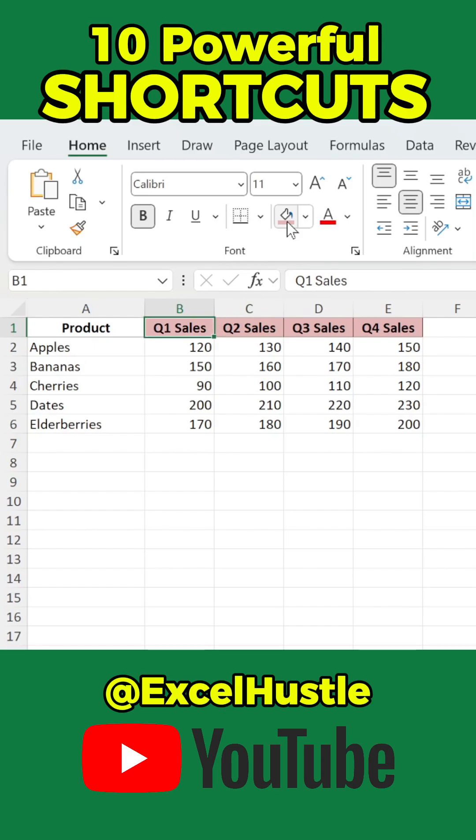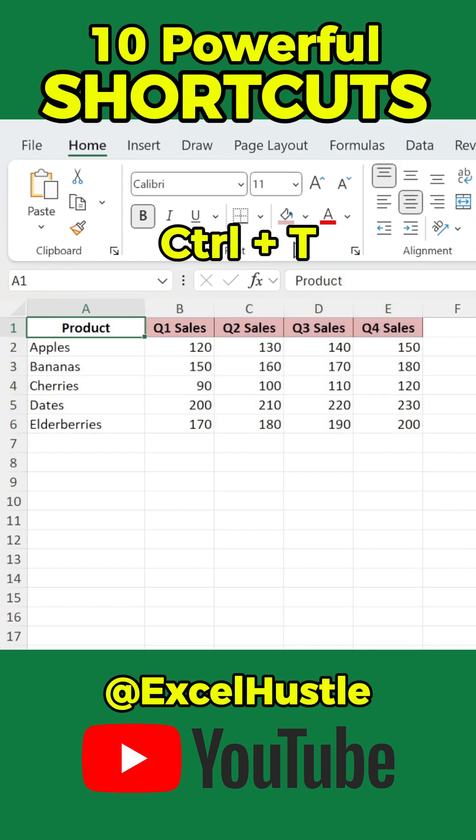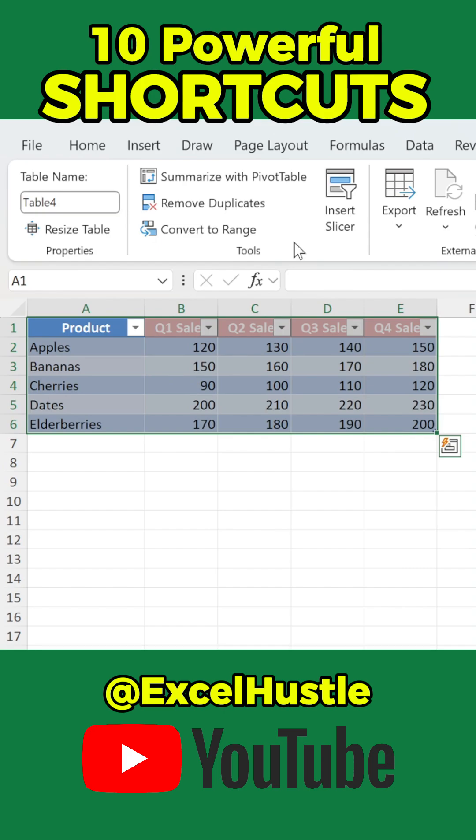Select your entire data range instantly with Ctrl-A. Turn your data into a table with Ctrl-T — easy to filter and analyze.